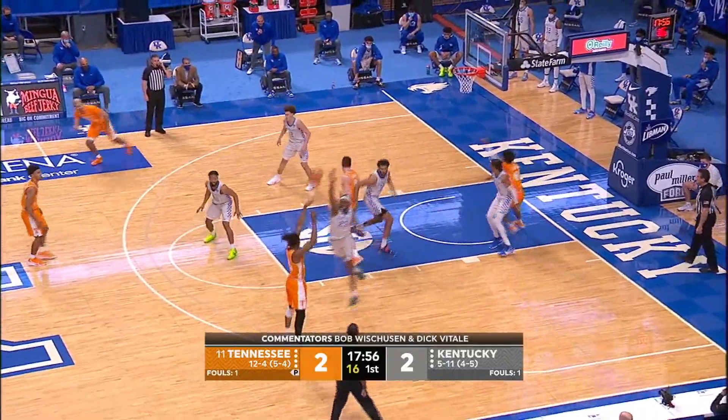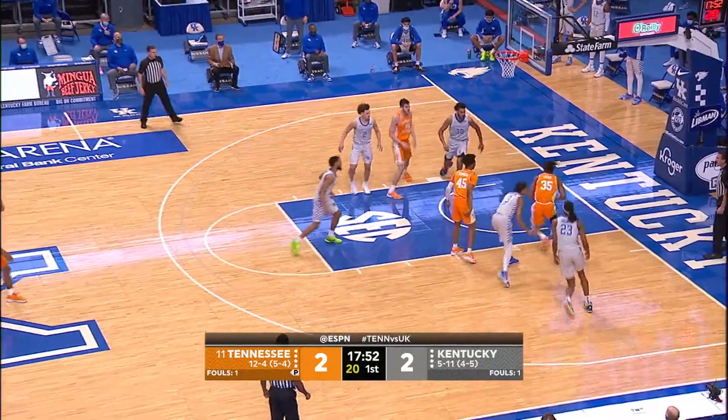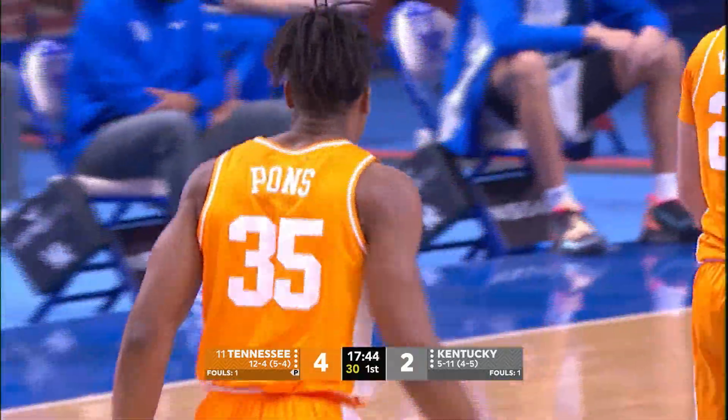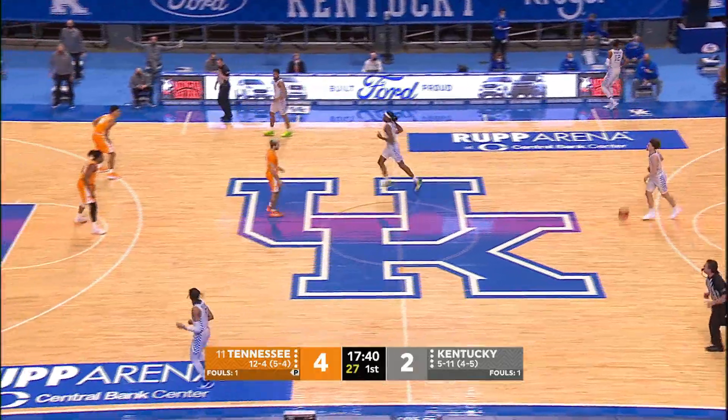Keyon Johnson drives baseline, out to Pons. Sets up a three on the way — it's too strong. Pons runs down his own rebound and goes in to slam it over Sarr. That's a great offensive possession. It was a good play by Keyon to drive baseline, trying to kick it back out to Pons. He missed the shot and followed it for the slam. Great effort by both players.